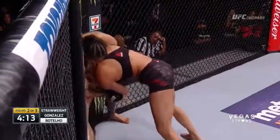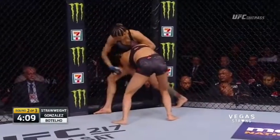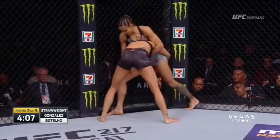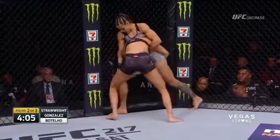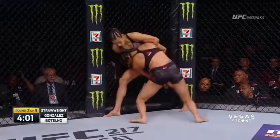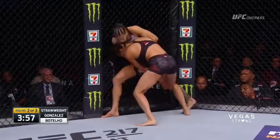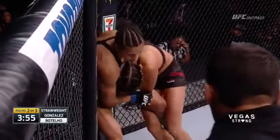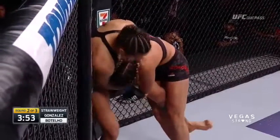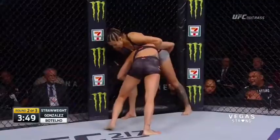She immediately went back to the takedown. It's really interesting — how do you score a round where a person is landing so many nice elbows from the clinch? These are damaging strikes. But Pearl does have the control. Just because something isn't difficult to land doesn't mean it's not effective — those elbows are clearly the most damaging shots of the fight, even if judges may not see it that way.